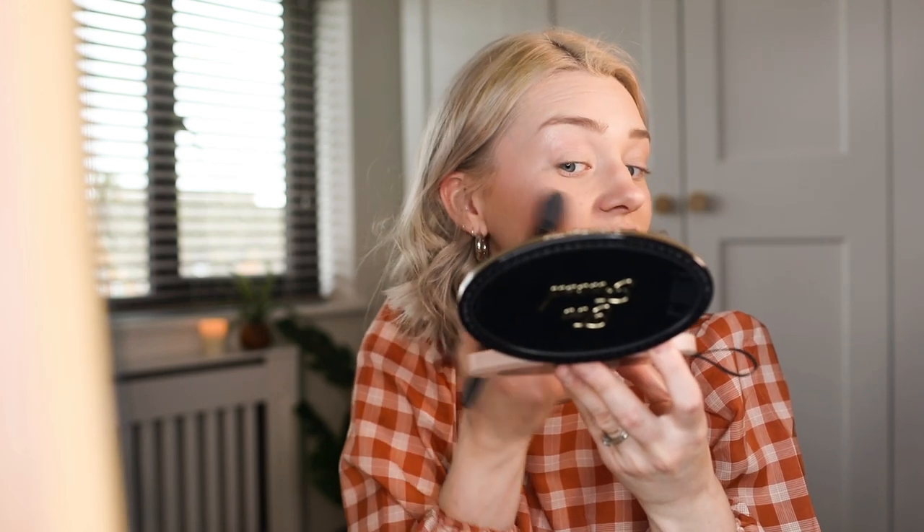I'm going to try it on the end of my nose as well. I went a bit too much on the end of my nose there! But there's no glitter on my face — it's just a really soft neutral highlight.